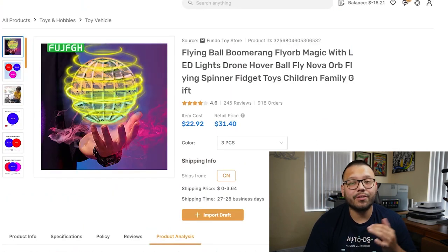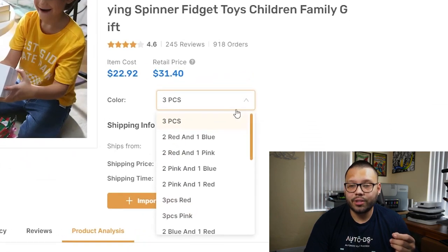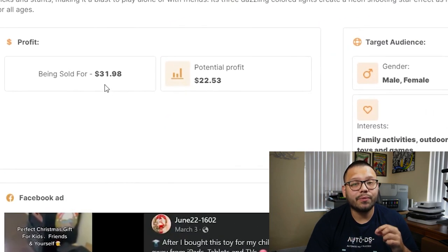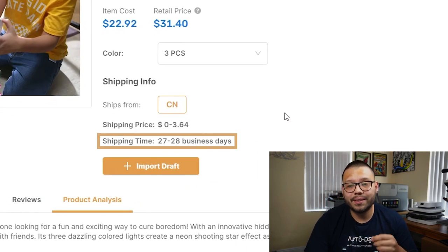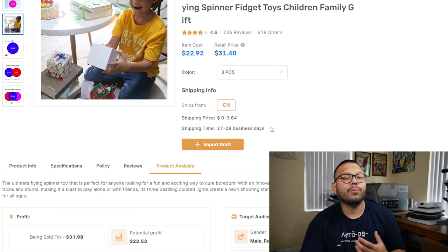If you want to get some more details on a product, go ahead and click into it. Once we click in, we get tons of information — all the different pictures, and a dropdown box with all the different variations. Scrolling down a little bit, you'll see that this particular item is being sold for about $31.98, which gives you a potential profit of $22.53. If you're wondering about shipping time, this particular item takes about 27 to 28 business days, though there are plenty more products with quicker shipping.